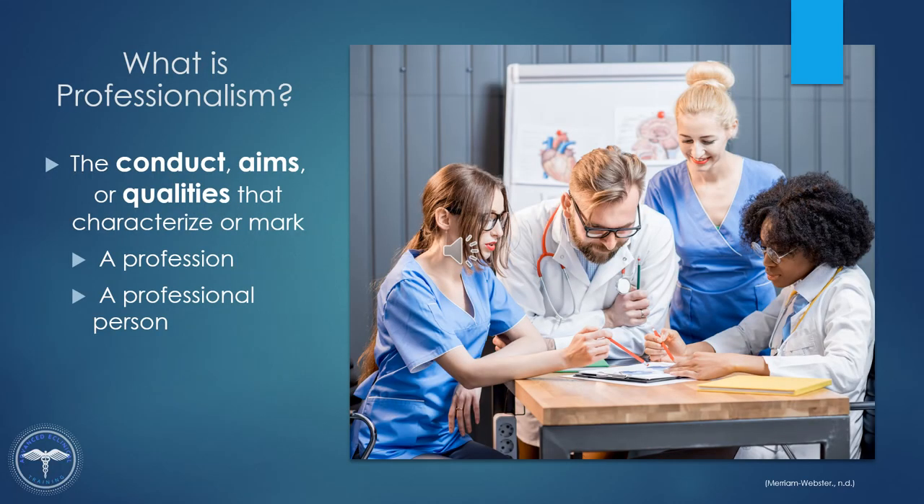We are going to start our lesson by discussing what is professionalism. Professionalism simply is the conduct, aims, or qualities that characterize or mark a profession or a professional person.